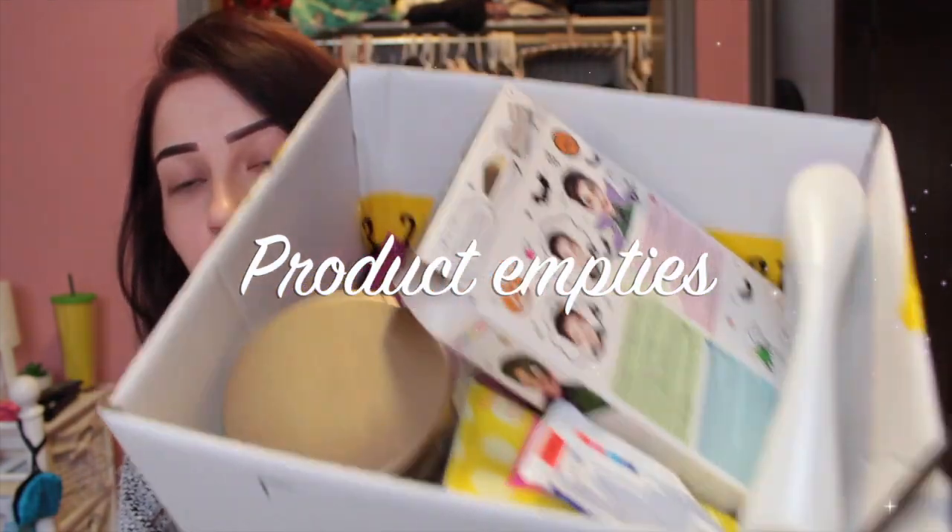Hey YouTube, it's Sarah. Today I'm going to be doing a product empty video. The trash has piled up again and it is garbage day tomorrow, so I figured let's just dive right into this and show you my garbage. A few things to start off with — I do look sick, but that's just because I'm not feeling too well today. But we are going to power through this and show you my garbage I have collected.